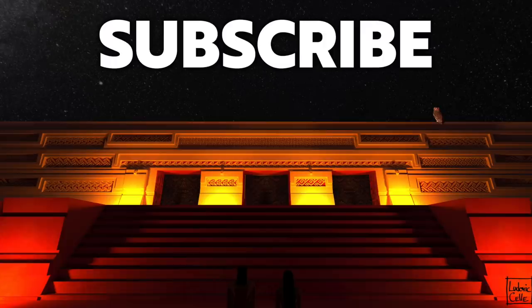Thank you very much for watching this episode of Ancient Architects. If you enjoyed the video, please subscribe to the channel, like the video, and leave a comment below. Thank you very much.